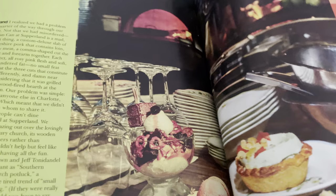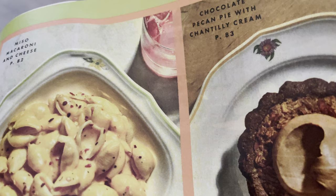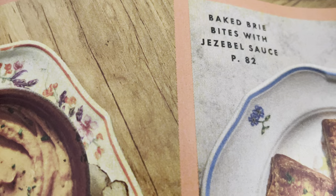Sorry — this is an angel-in-your-spirit moment. Look at these pies: wild macaroni and cheese, chocolate pecan pie with chantilly cream, sweet potato and blue cheese bake, three bites with jezebel sauce.